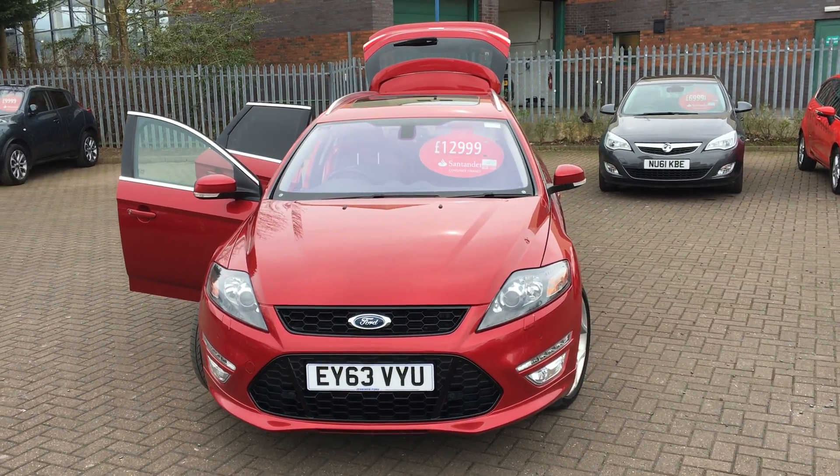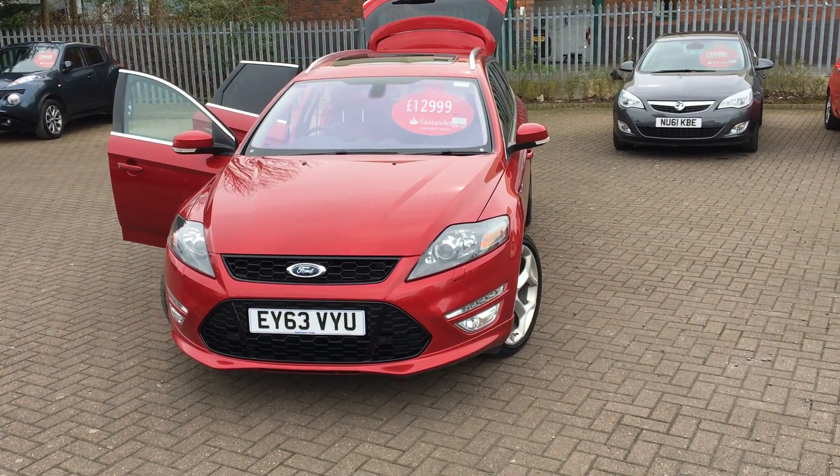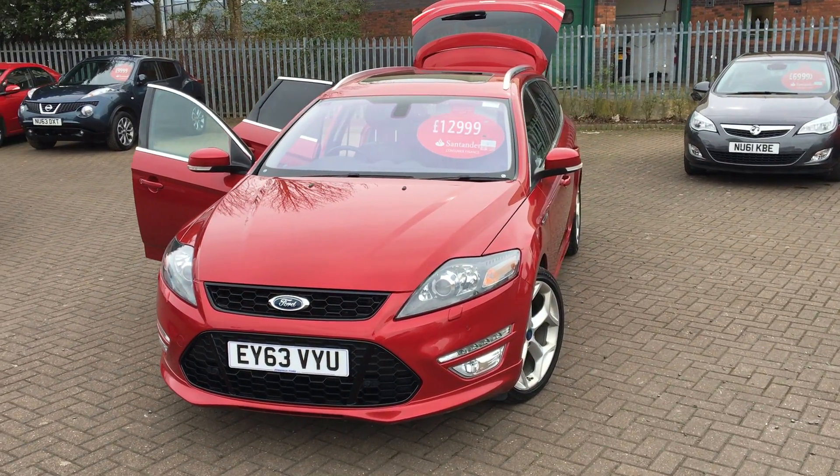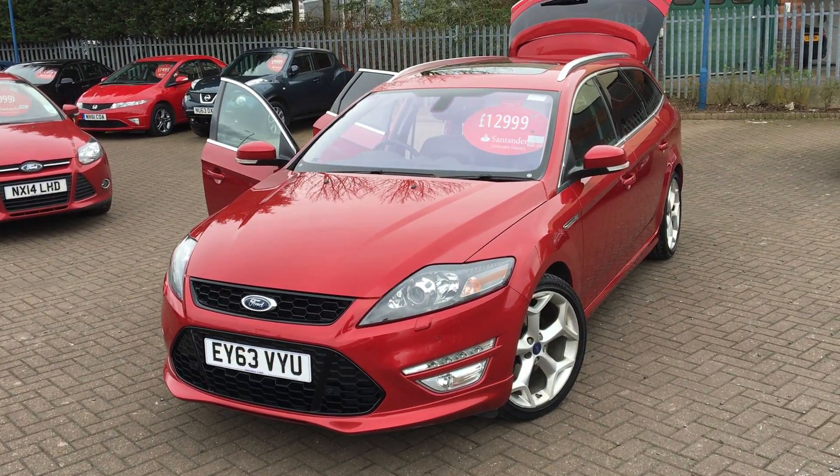Hello, my name is Jennings Ford. Today I've got this fantastic one-day old Titanium-X. It's got a stable two-litre vehicle engine. This car is filled with optional extras.